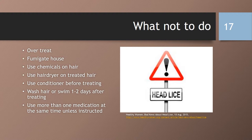Here are some things not to do while treating for lice. Do not over-treat — too much or too often — and you should call the doctor if it is unsuccessful after two attempts. Do not fumigate the house as this can be toxic; just routine thorough cleaning is all that is needed. Do not use chemicals such as gasoline or kerosene on hair as it can be flammable. Do not use a hair dryer on treated hair as some approved medications may also be flammable. Do not use a conditioner or shampoo-conditioner combo before treating, as conditioner can be a barrier to over-the-counter or prescription medications. Do not wash your hair or swim for about one to two days after treating. Do not use more than one medication at the same time unless instructed by your physician.